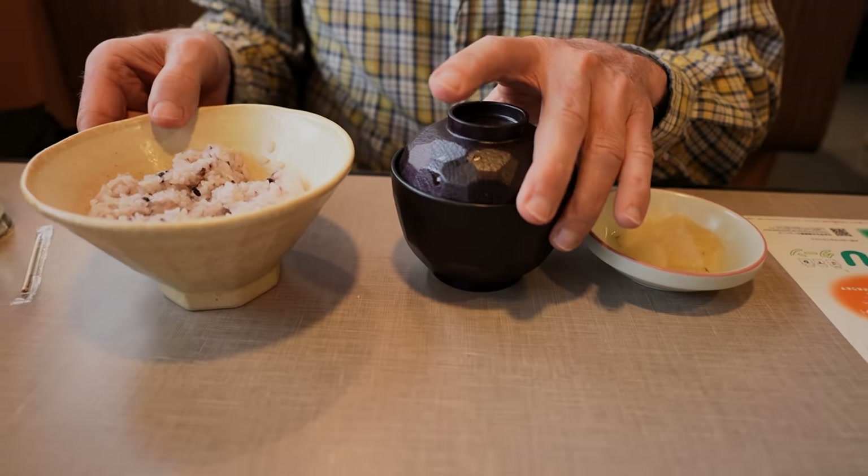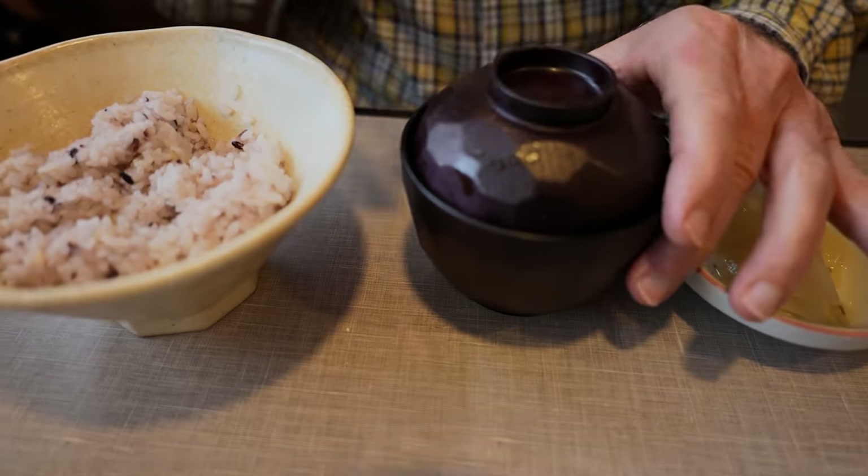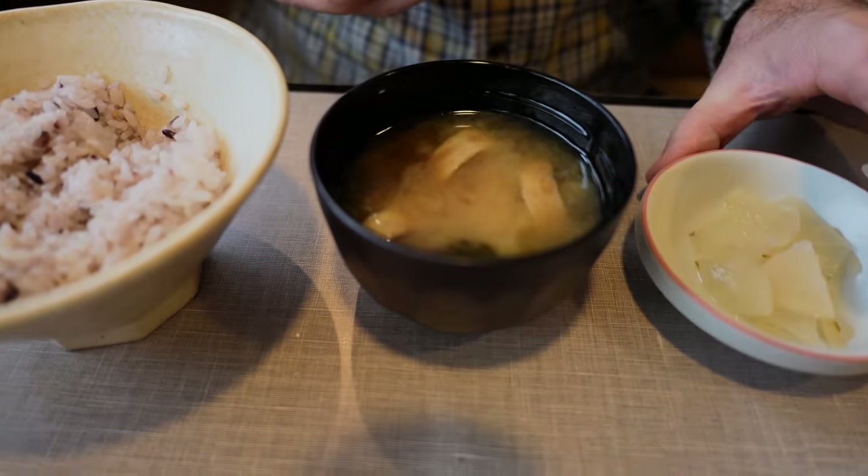Good stuff. Some of you have been asking why I tilt the glass over my head when it's done - it's to prove or show that it's empty. That's all there is to it. And finally, the last three dishes are all served together: rice, miso soup, and some pickles.